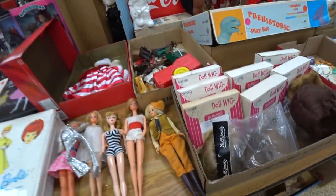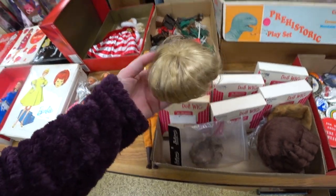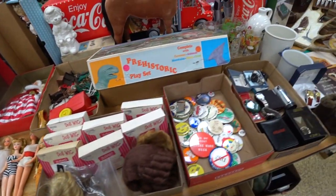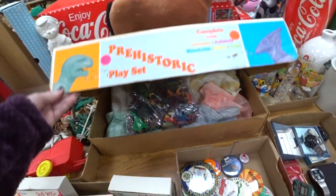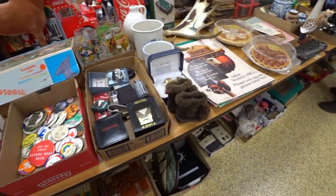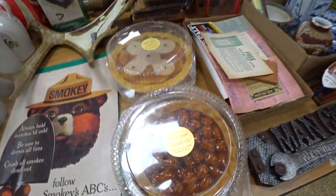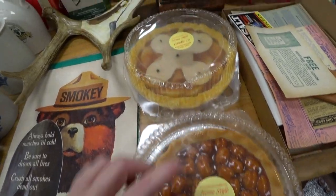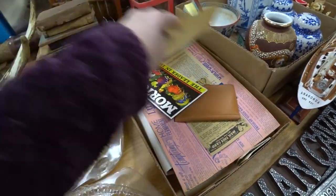Some more Barbies. There was a tray here of just vintage doll wigs, some pin back buttons, and a prehistoric play set. And then over here, those pies were actually candles — I thought those were so cool. They looked like legitimate real pies, but they were candles.